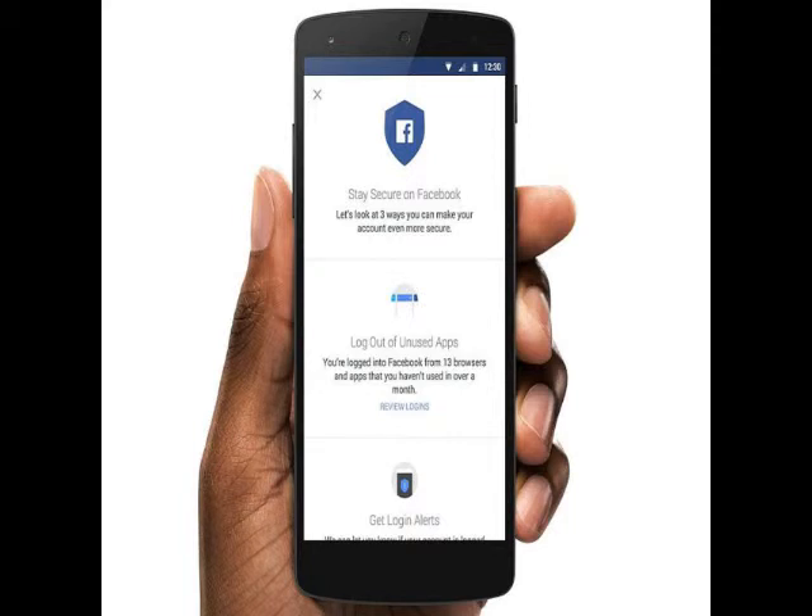The tool offers users three steps to secure their account. Facebook's Security Checkup tool helps users to log out of Facebook from browsers and devices where they haven't used the social network in a while. The tool also offers an option to turn on login alerts to notify in case someone else tries to log into an account from a new computer or phone.